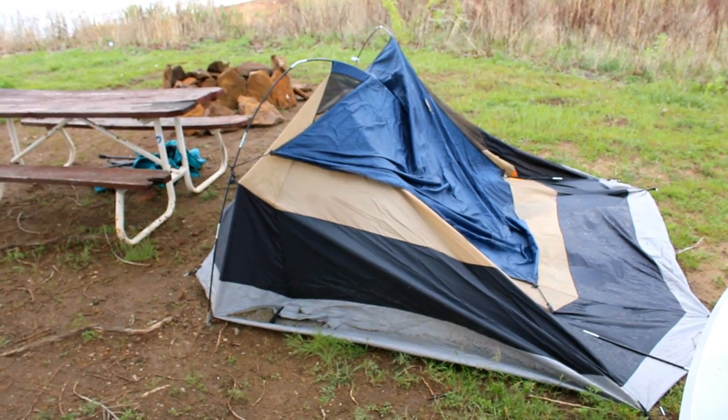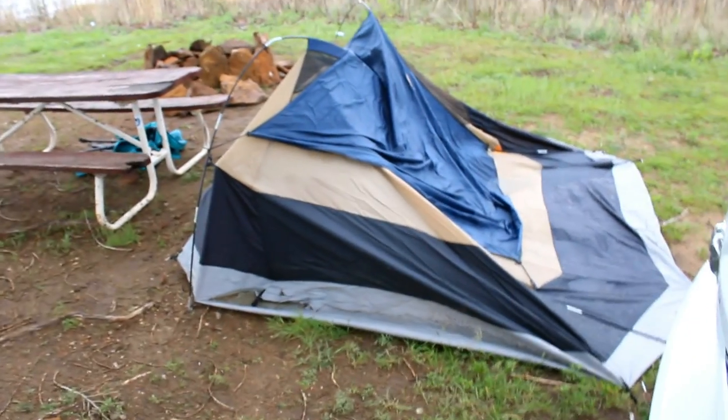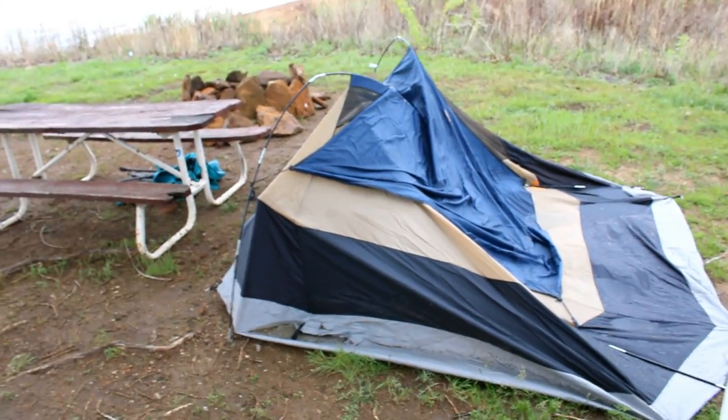We had 60 mile an hour winds last night. Tent plus 60 mph winds equals sleeping in the truck. So I'm a little slow this morning, trying to warm up a little bit, gonna get some coffee and then get after it. I'll show you the tent here in a minute — I was sleeping over here but man, it is bad. Bad enough to put me in the truck.